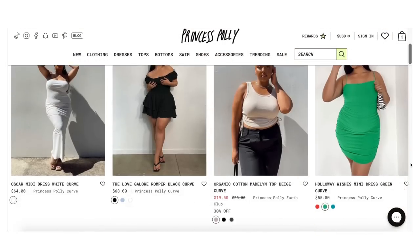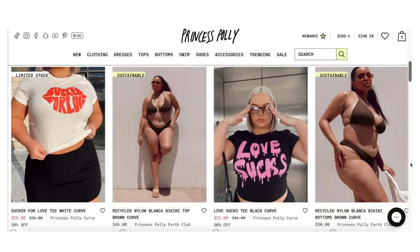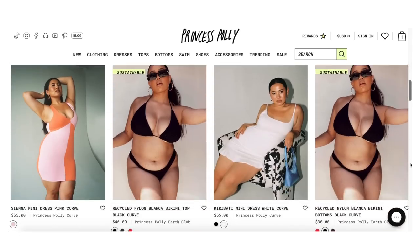Earlier this year, they launched their first ever plus size collection. And so many of you have been asking for a review, but let's get into it.